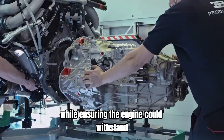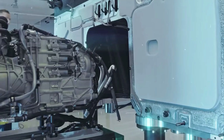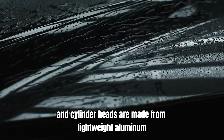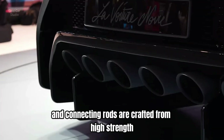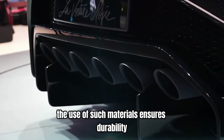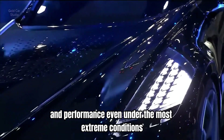while ensuring the engine could withstand the immense stresses generated by such high-power outputs. The engine block and cylinder heads are made from lightweight aluminum, while components like the crankshaft and connecting rods are crafted from high-strength steel and titanium. The use of such materials ensures durability and performance, even under the most extreme conditions.